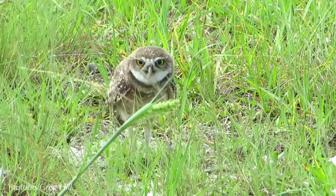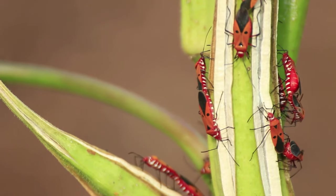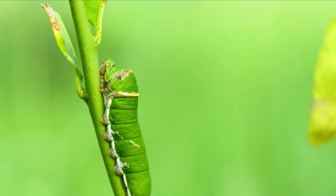You can even say their diet is seasonal. During the summertime, they mostly eat large insects, as 80-90% of their diet includes grasshoppers, beetles, crickets, and caterpillars.